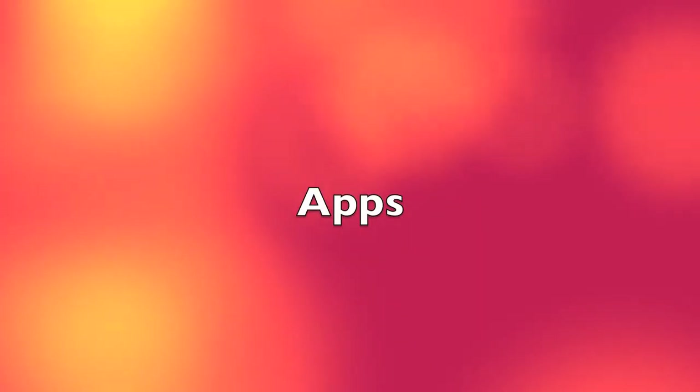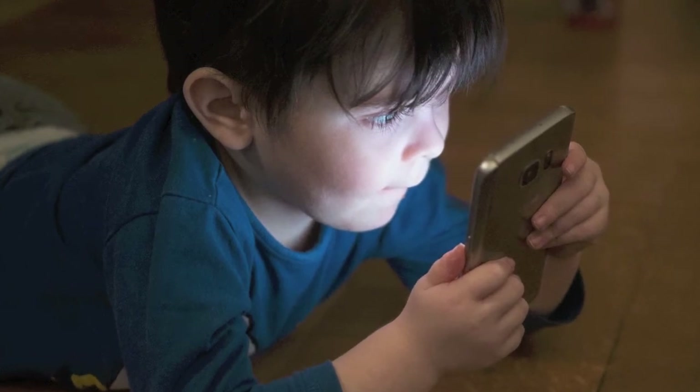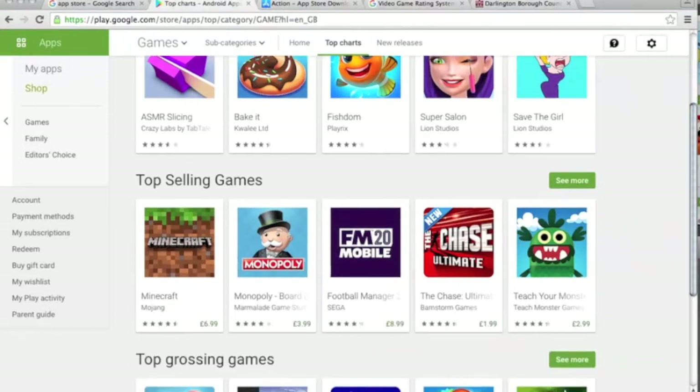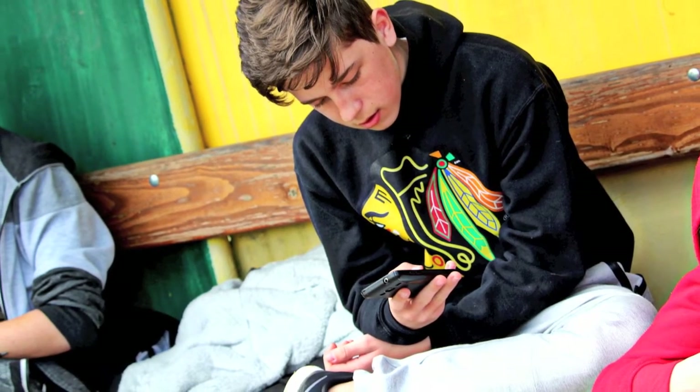Apps: how to find out more. There are thousands of apps out there and for every popular one there are hundreds of similar ones popping up trying to get you to move onto their platform. This can make keeping up to date tricky at the best of times, especially regarding what apps are popular with children and young people, who probably use a lot more apps than you and are willing to try new ones.